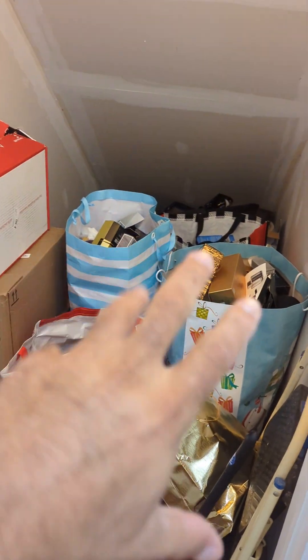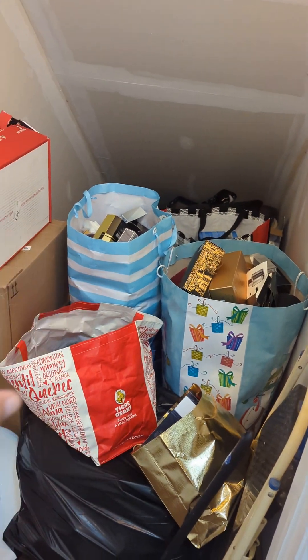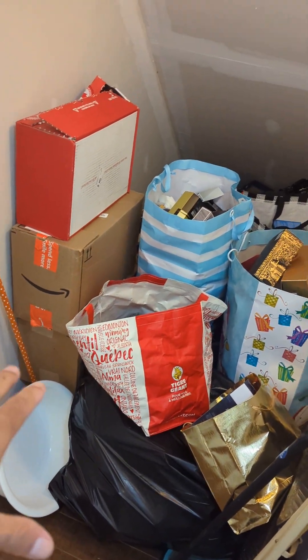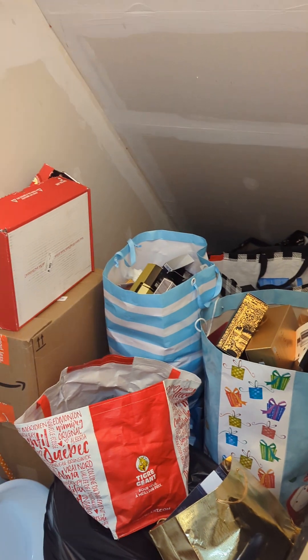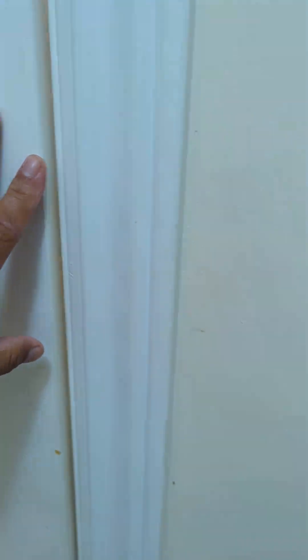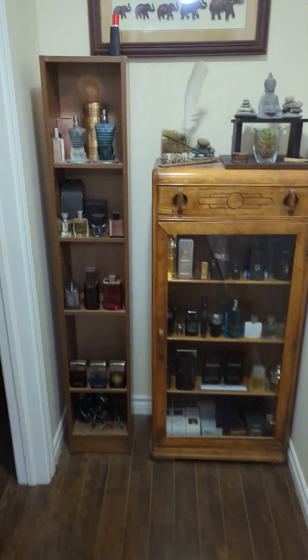Right in here I have boxes of fragrance, totes and boxes back there, fragrances and bags. We're going to go through them.